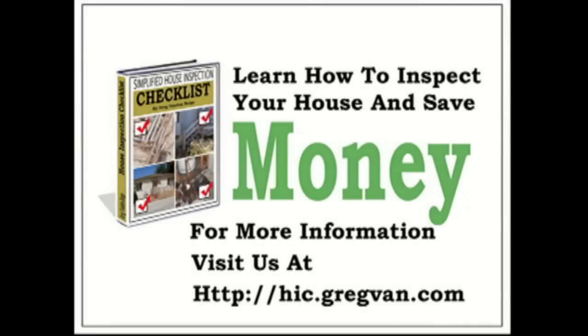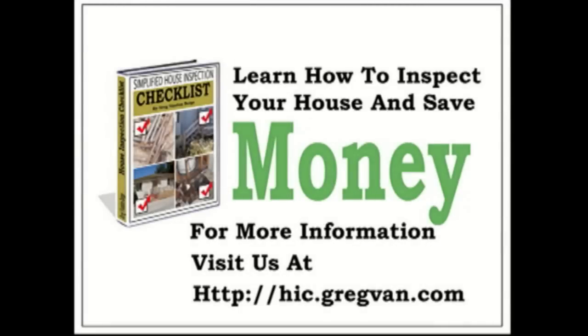If you own a house, you should inspect it regularly. But how can you inspect a home if you don't know what to look for? If you're not looking for a complicated checklist or something written in language you can't understand, do yourself a favor and visit this website today. The most valuable investment you have must be protected and inspected.